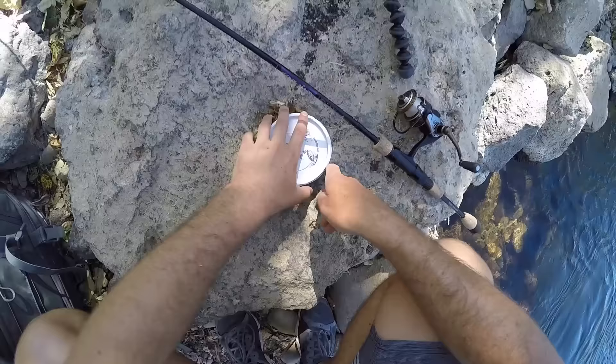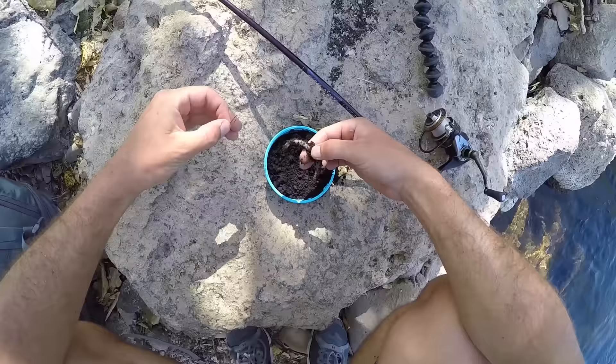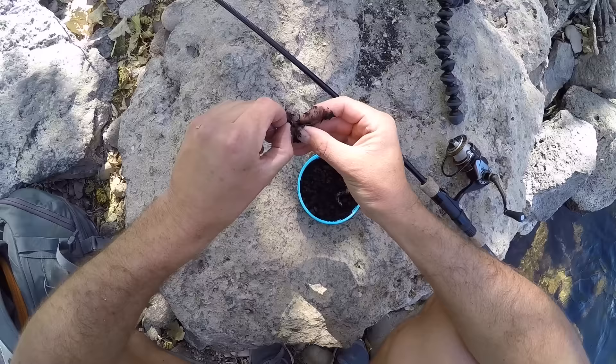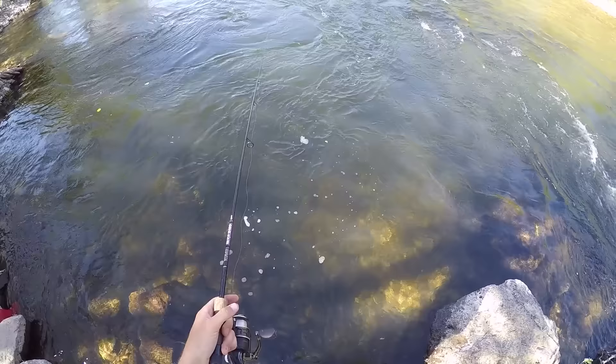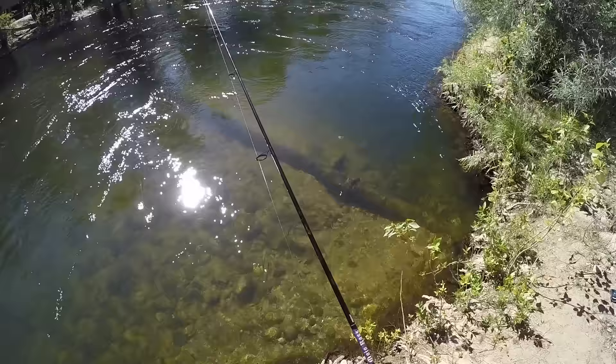When the going gets tough, the tough use nightcrawlers. It has been the weirdest thing the last hour and a half — I thought those chunks of crawdad would be dynamite and I'd have four or five trout by now. I see the trout down there, they look at it and just swim away. The only thing I can think of is I've never used crawdads this early in the year, and maybe there's a chemical on them that repels the trout. It's drifted in front of at least 30 trout and all of them ignored it.